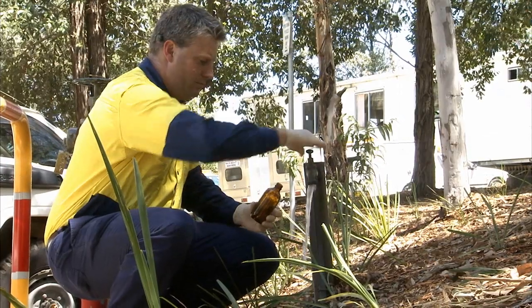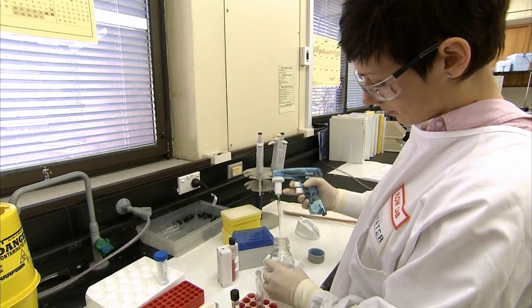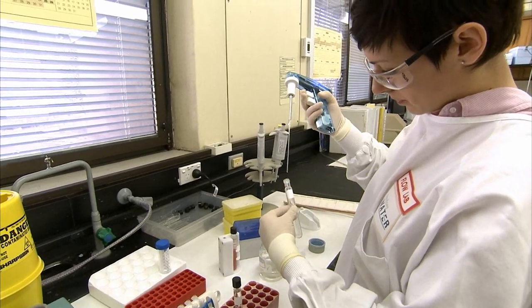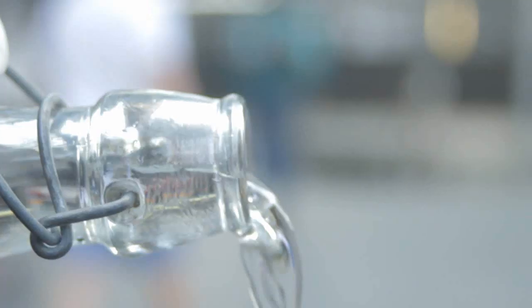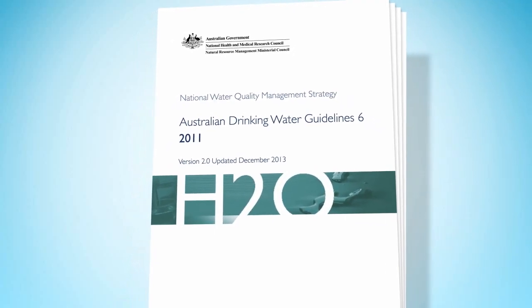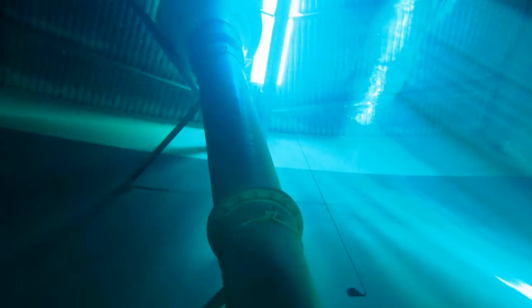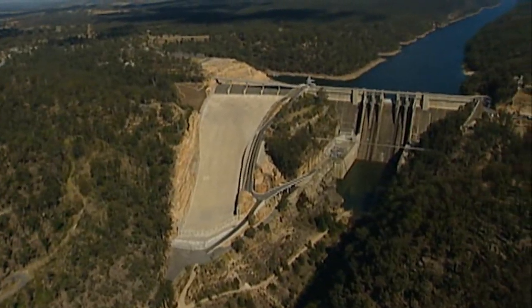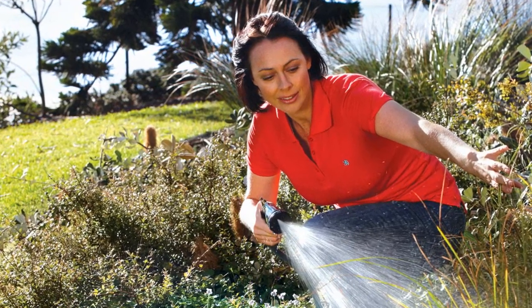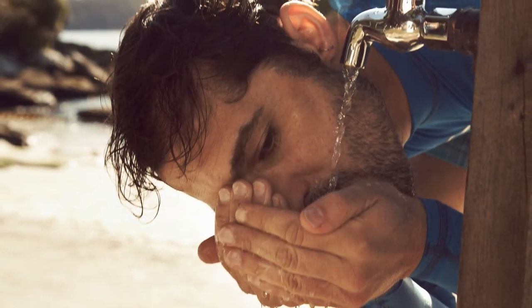We test our water at every step of the process to ensure it meets the Australian drinking water guidelines and New South Wales Health requirements. The guidelines were set to ensure drinking water is firstly safe, and secondly meets aesthetic targets such as taste, odour and appearance — these guidelines are among the most stringent in the world. We monitor drinking water across our entire network, from the raw water we receive from the dams, through our filtration process and throughout our network. And that's how Sydney Water's network delivers fresh, world-class water to 4.6 million customers each day.